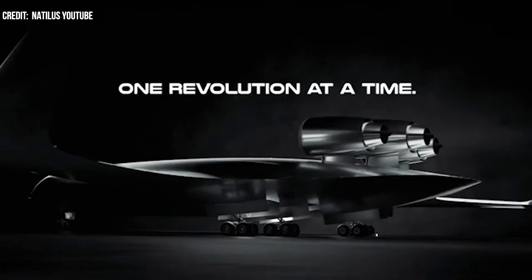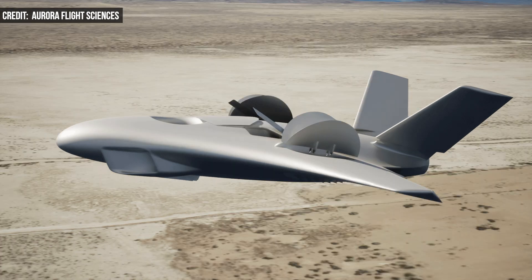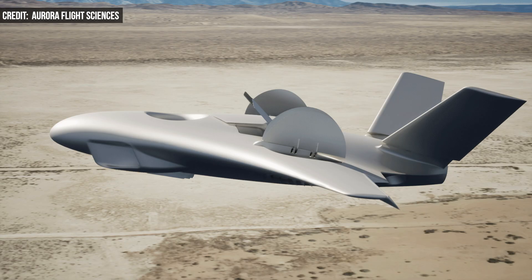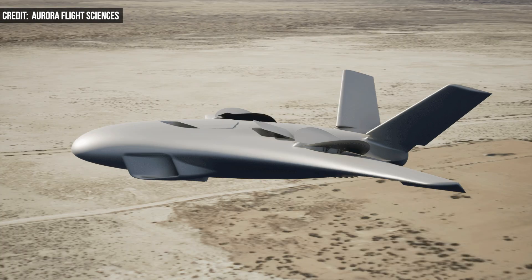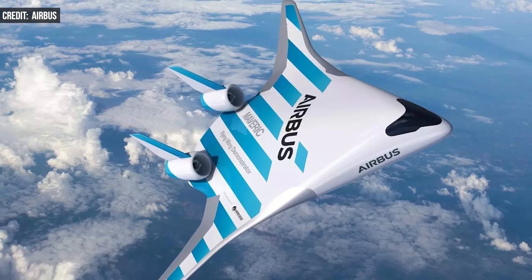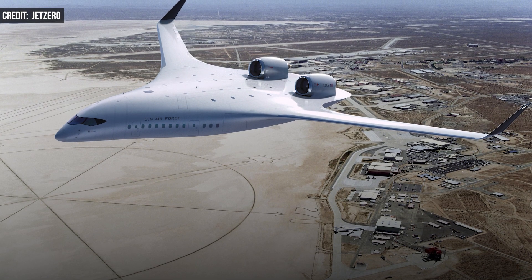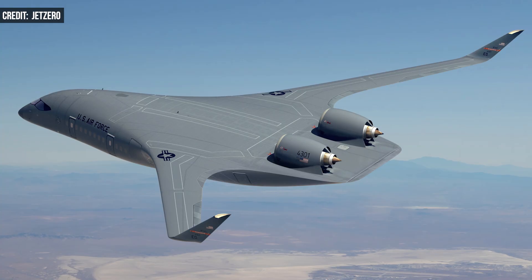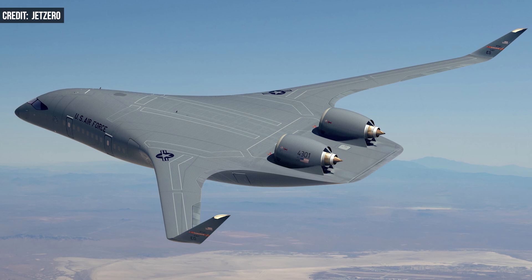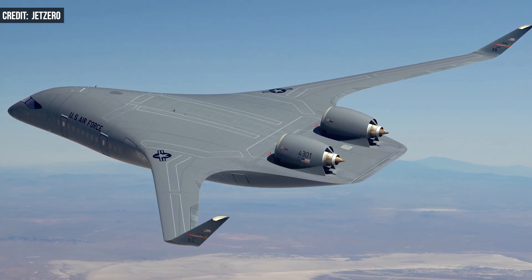But the company isn't the only blended-wing body game in town. In May, Boeing subsidiary Aurora Flight Sciences finished the conceptual design review process on a VTOL X-Plane concept that has a similar design. Airbus unveiled its Maverick blended-wing demonstrator back in 2020. And just last year, the U.S. Air Force invested some $235 million in Jet Zero, another startup working on blended-wing body aircraft that could be used as military tankers and cargo planes.